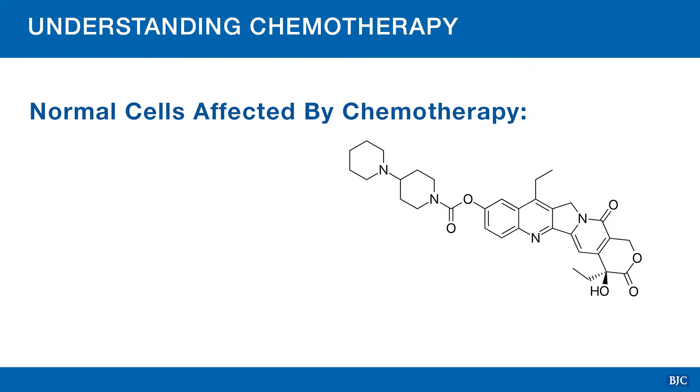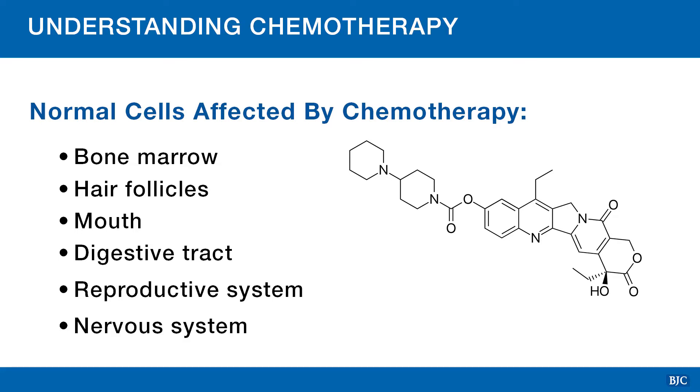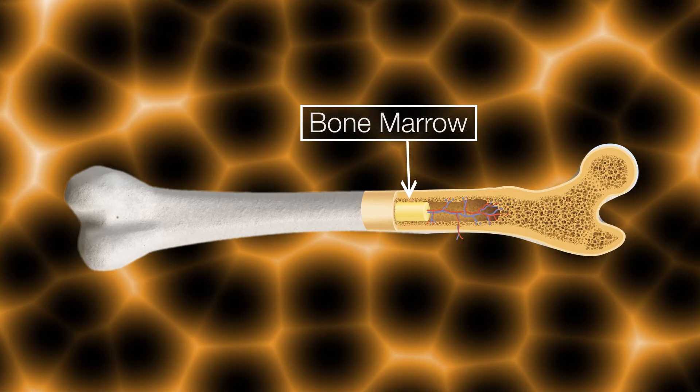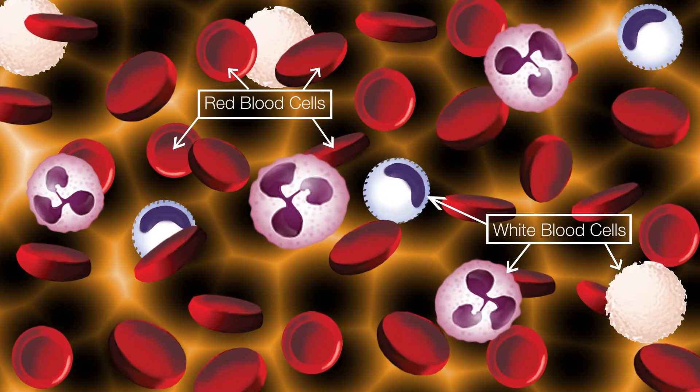Normal cells that are most likely to be affected by chemotherapy include your bone marrow, hair follicles, and cells in the mouth, digestive tract, reproductive system, and nervous system. Your bone marrow produces your blood cells. When chemotherapy affects your bone marrow, this can cause low blood counts.